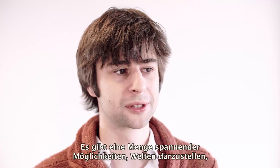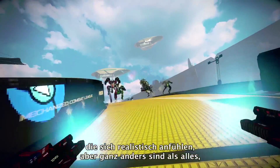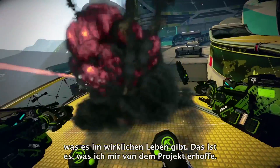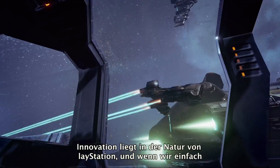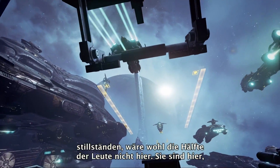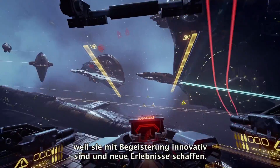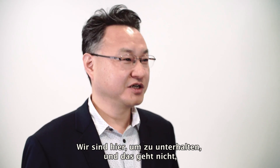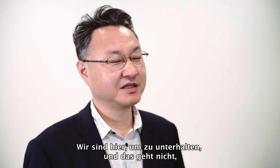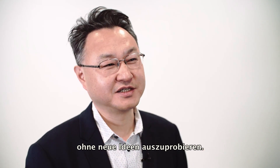There's a lot of exciting possibilities to present worlds that feel realistic but are completely not like anything you could actually experience in real life. So I think that's my hope for the project. Innovation is in the DNA of PlayStation. If we just stood still, I think half the people wouldn't be here — they're here because they love innovating, finding new experiences. We are here to entertain people, and we cannot do so without trying out new ideas.